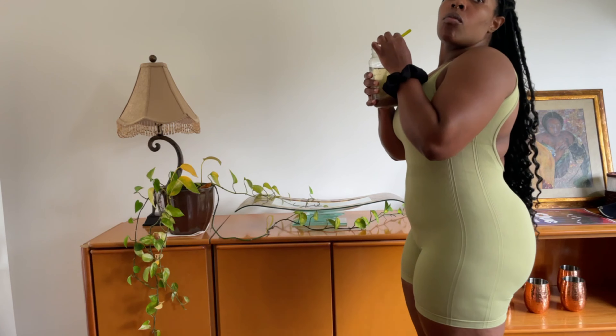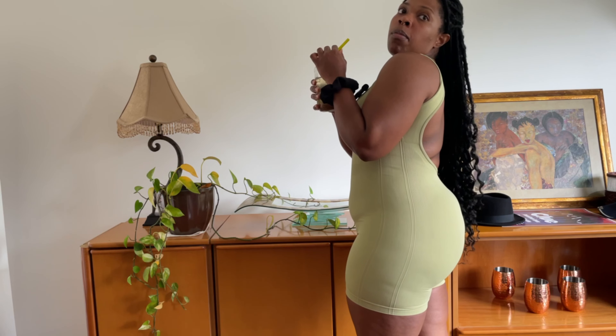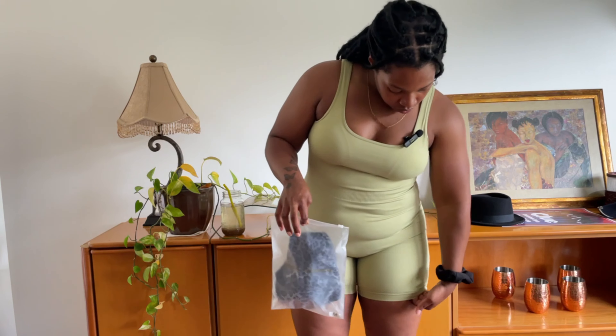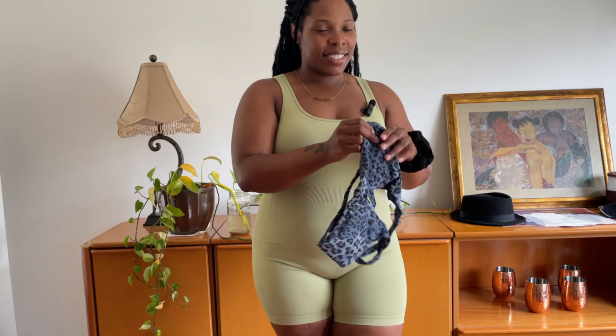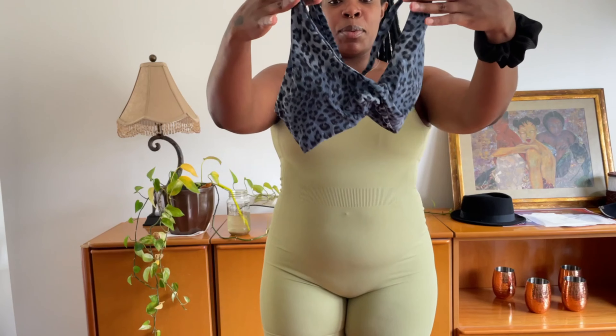Damn, I look good. So I only bought two items from this brand as well. It smells a little funny — she did smell a little funny when I opened the bag. This is the sports bra.